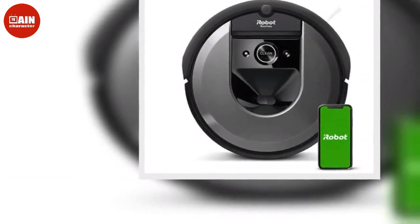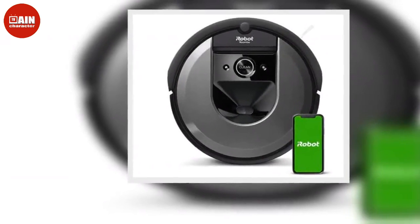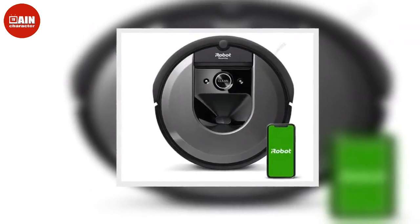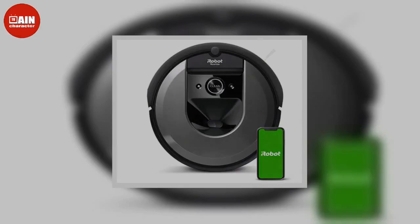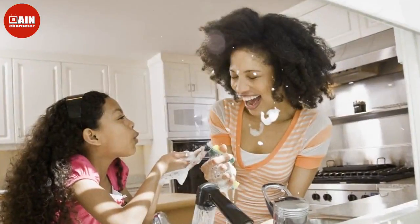From a vacuum on wheels that'll tackle any dust bunnies and a scrub brush on steroids to a carpet cleaner that will leave your carpet spotless, these are the deep clean tools you'll need as you go through your fall cleaning checklist to make your home stain-free and sparkling from the inside out.